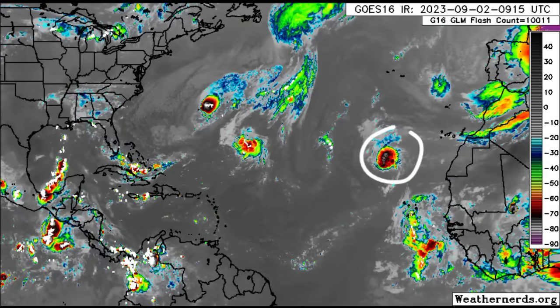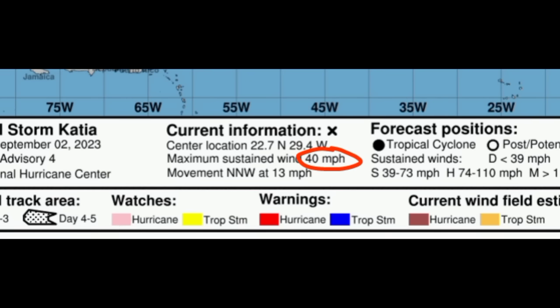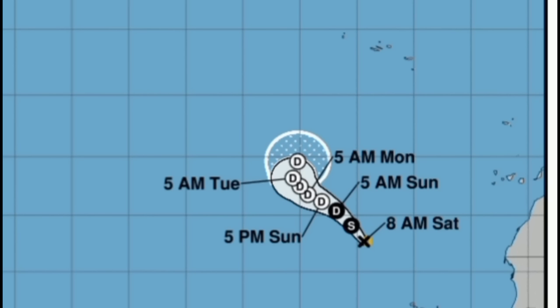Let's go ahead and take a look at Katia and the cone forecast for it. We can see it has sustained winds of 40 miles per hour and is moving to the north-northwest at 13 miles per hour. This is not going to be a problem for anyone, and conditions should get increasingly unfavorable — hence much intensification is not expected of this system at all.